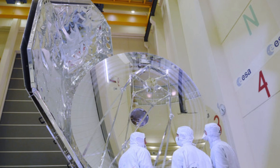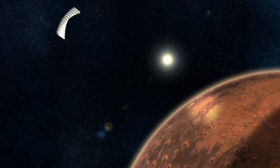Because of the logistics involved in getting these huge mirrors out there, there is talk of how they could potentially be made from materials found in space.